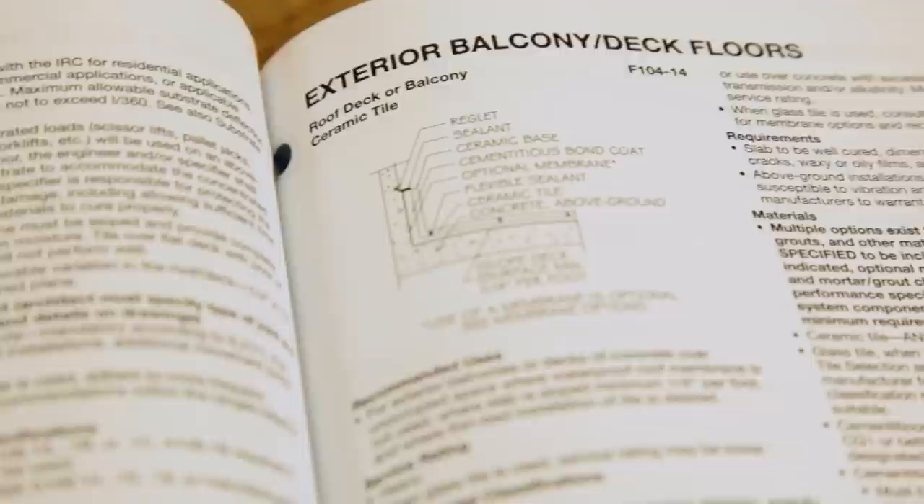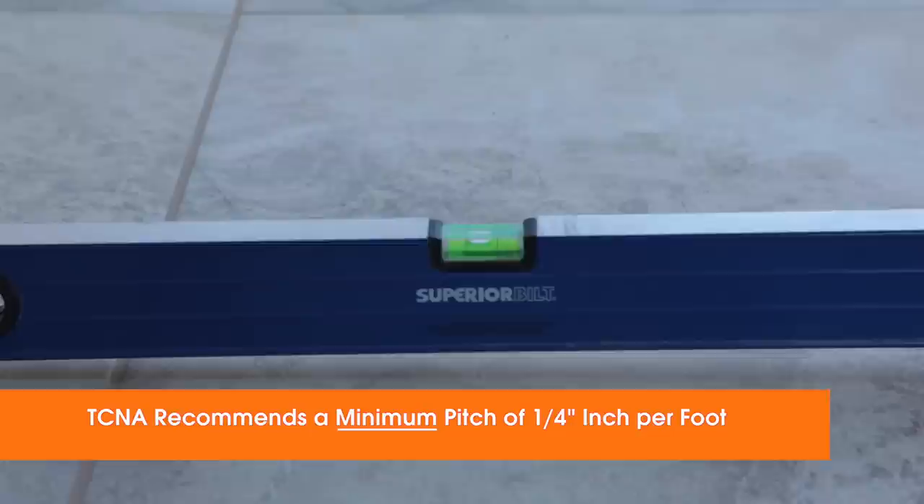The TCNA Handbook offers several methods for tiled balconies and decks: Details F103, 103B, and also 104, which describes direct bonding. Each of these methods requires a pre-sloped concrete substrate for proper drainage, and construction must also comply with local building codes. To deflect water away from the building, the slope on the balcony must have a minimum pitch of a quarter inch per foot.